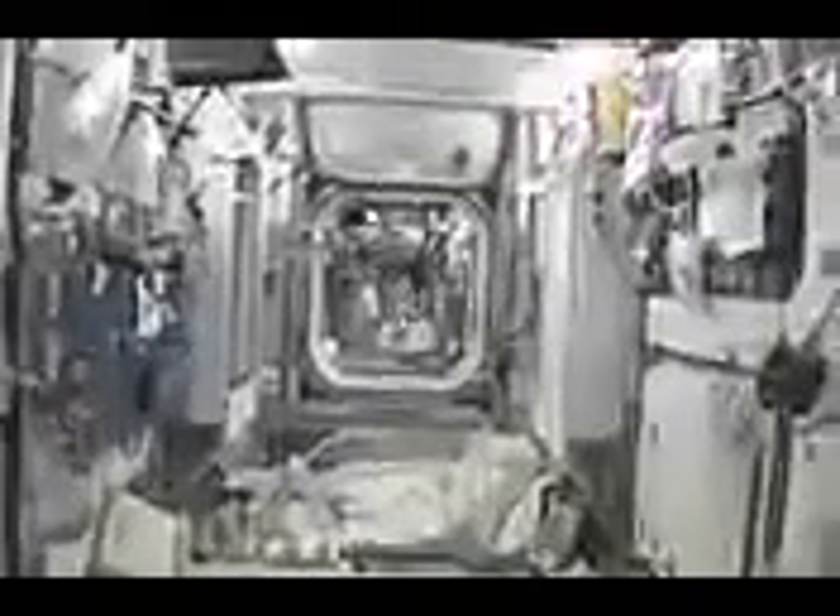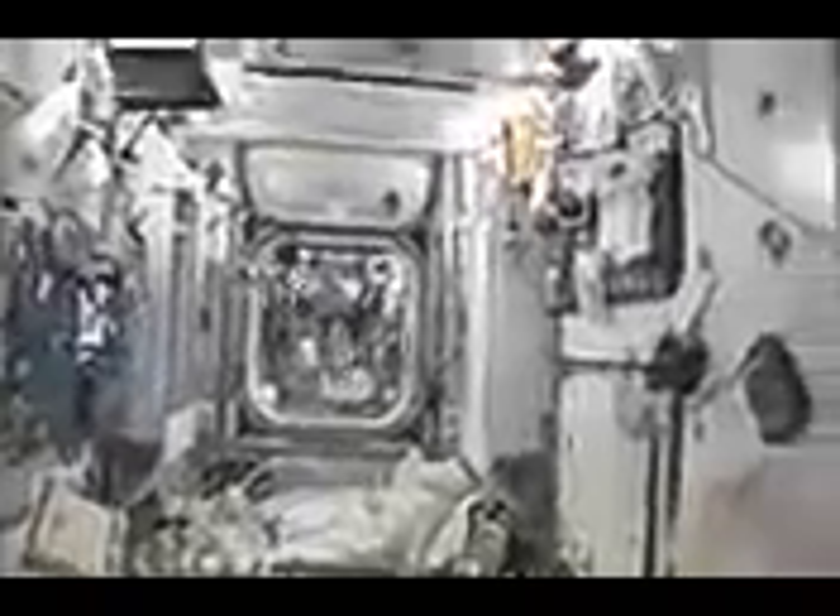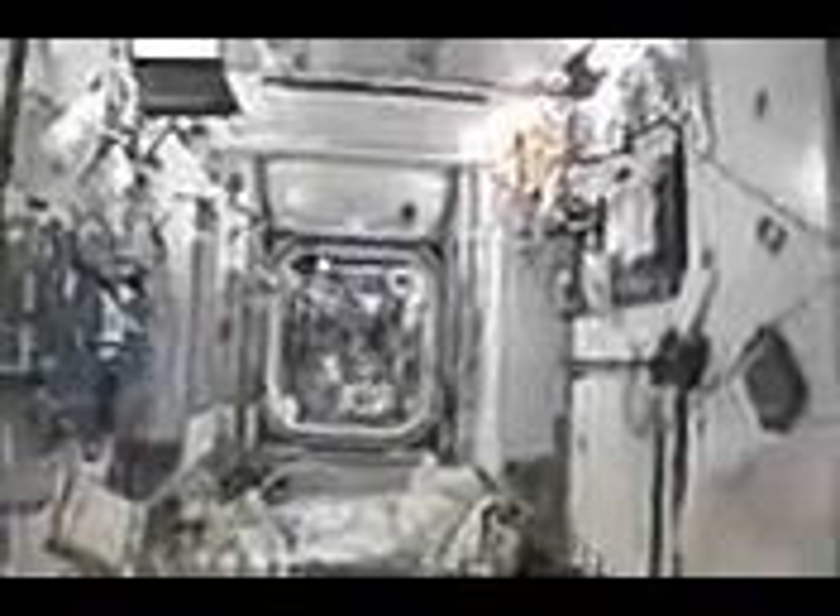And then you can look down the stack and you can see several other modules, and even a little bit into the functional cargo block, the FGB, and then the service module. It's a really big space station that we've got. Welcome to Kibo.